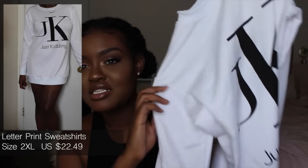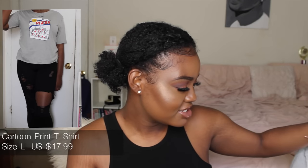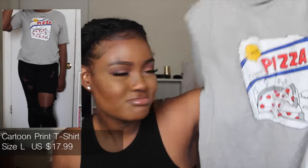The first thing I got is this crew neck right here. You guys might see it says 'CK' — just kidding, this is not really Calvin Klein! I got it because it's cute and I can just throw it on and wear it around the house. The next thing I got is this shirt that says 'Pisa' — I got it because it has Pisa on it, like why else would I get it?